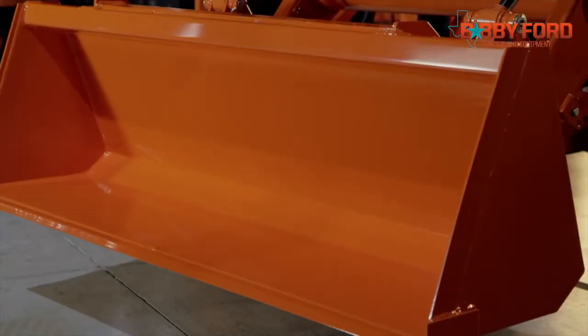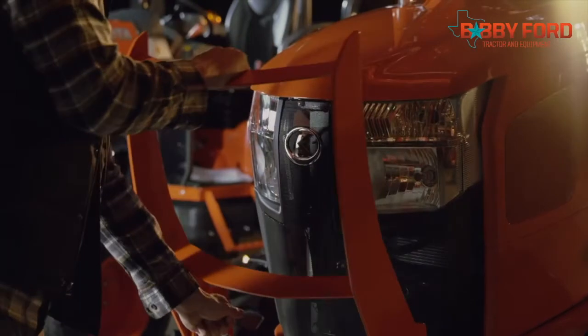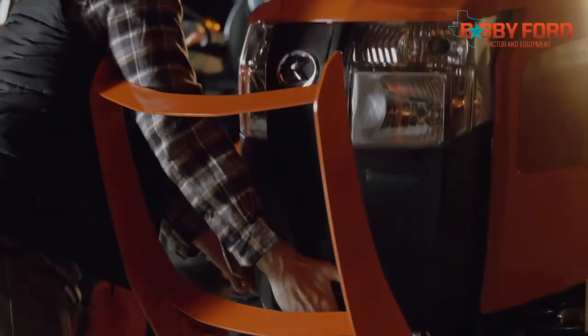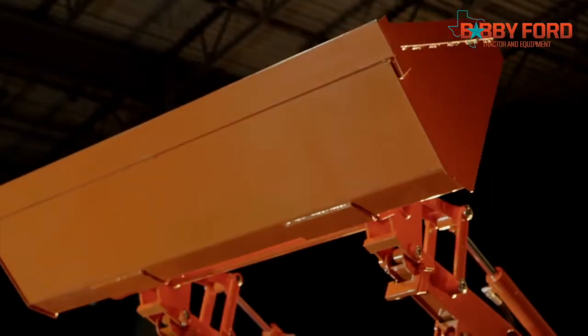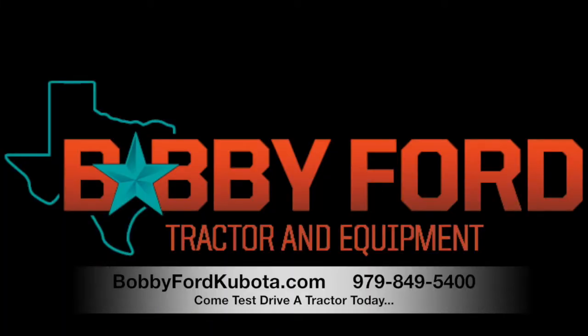Let's talk front loaders. Designed to match the performance of the Grand L60 series, the front loader features a new grill that is built closer to the tractor to increase the loader range and also provide easy access to the engine, with an impressive lift capacity and lift height. Kubota — built for the best things in life.